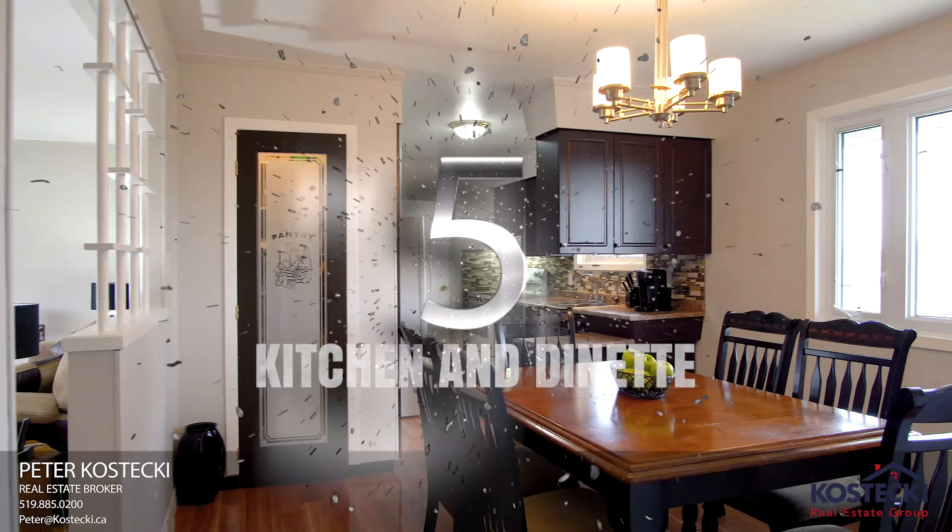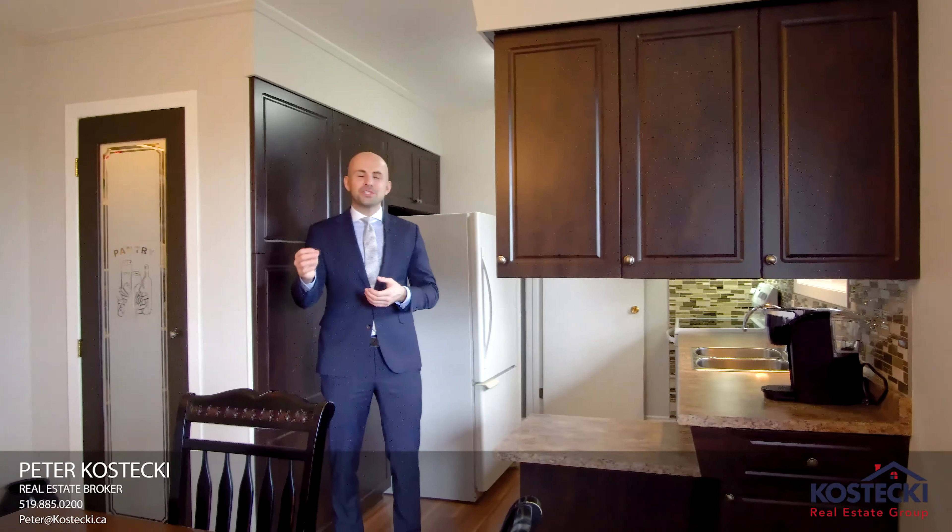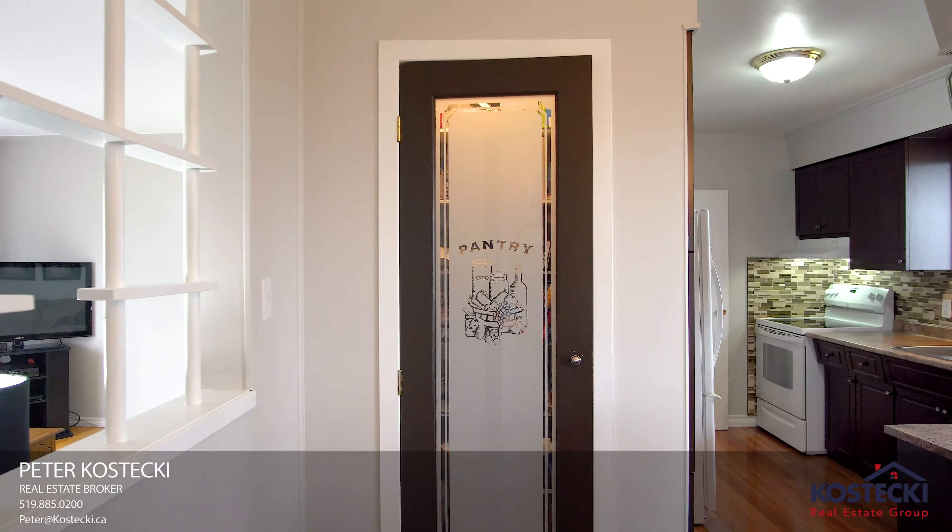Number five: kitchen and dinette. Enjoy views of the backyard in this eat-in kitchen, which features a walk-in pantry.